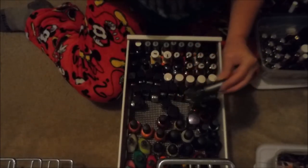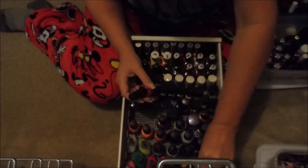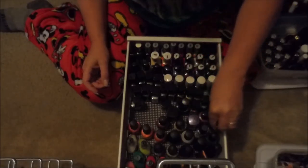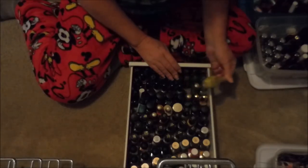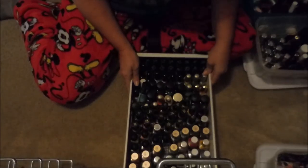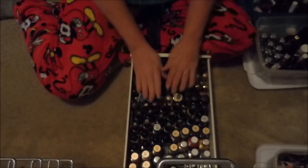The next drawer is mostly Wet n Wild and Avon, my one Morgan Taylor, Salon Perfect, Funky Fingers, Finger Paints, NYC, and different odds and ends. The bottom drawer on this first Helmer is full of Maybelline, Revlon, Milani, LA Girls, L'Oreal, Pure Ice — and this drawer needs some love too because I'm just laying stuff in here that doesn't even fit.